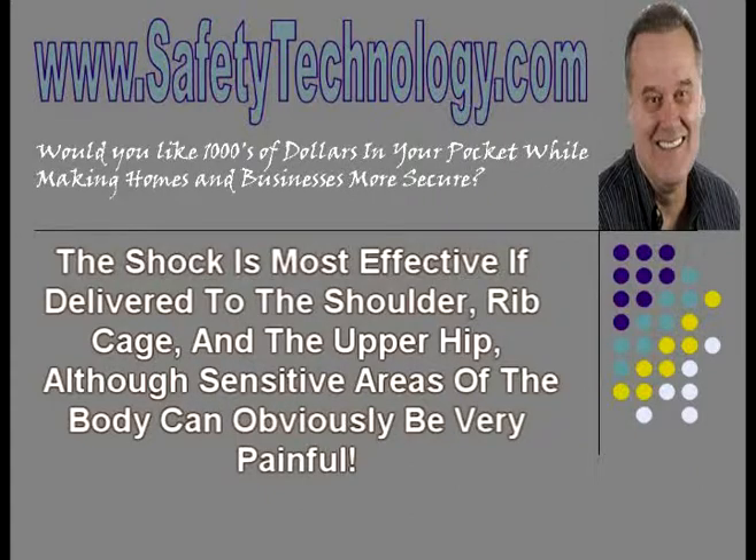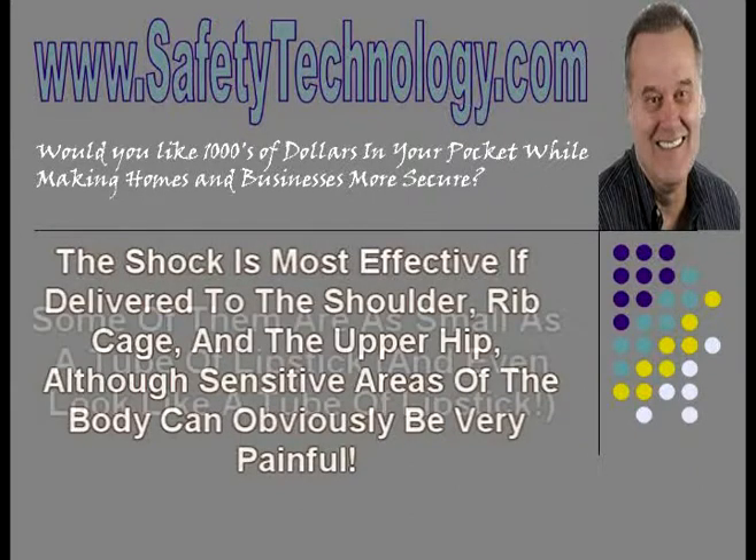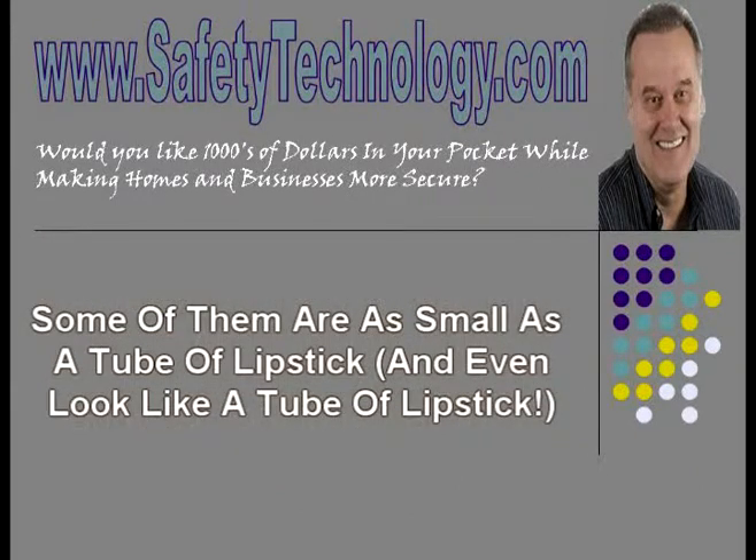Stun guns are now available in a wide range of sizes and models. Some of them are as small as a tube of lipstick and even look like a tube of lipstick, which can be easily carried in a woman's purse for her protection. There are other sizes more suited to other security uses, such as a stun gun built into the base of a large flashlight on the metal handle.